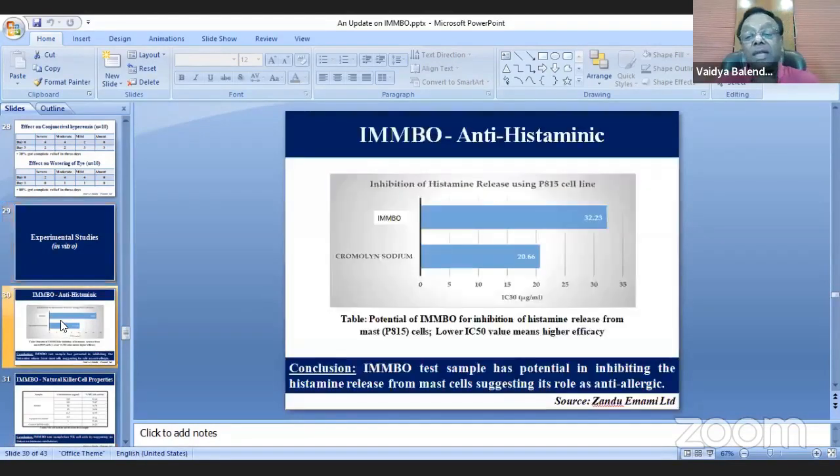Another study was carried out — I am thankful to Dr. C.K. Katiyar for guiding us and arranging this in vitro anti-histaminic study. It showed that the IMPO test sample has potential for inhibiting histamine release from mast cells, suggesting its role as anti-allergic. Whatever was being seen in clinical efficacy now had scientific backing through this in vitro study.